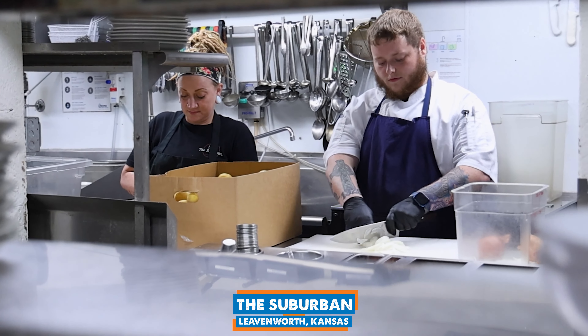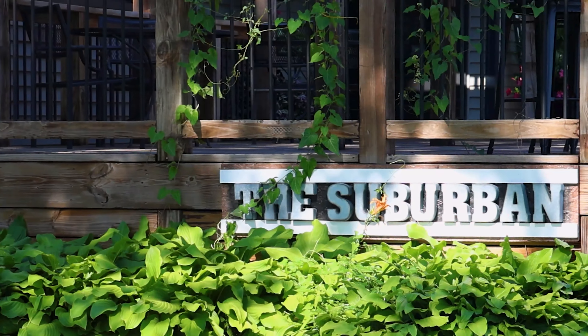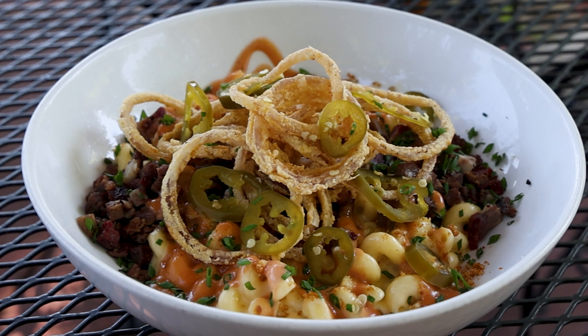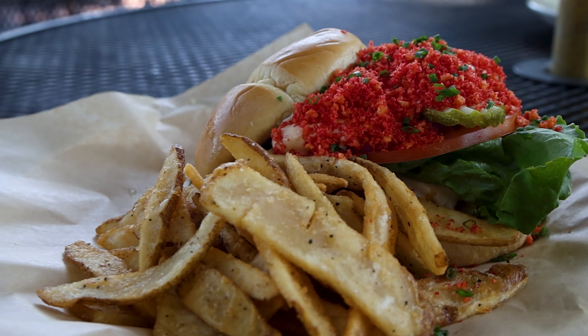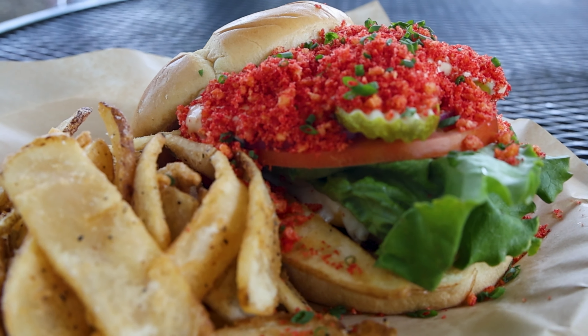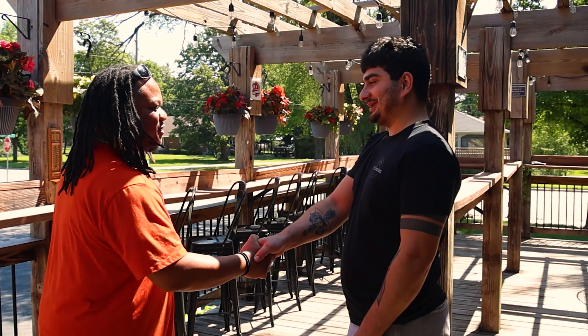What's up everybody, it's your boy Theo Williams — we are back at it again for another delicious episode of America's Best Restaurants. Today we are here at the Suburban in Leavenworth, Kansas, where I hear the chef and owner was trained by some of the best chefs around. I also heard he has a particular name for a burger he wants me to try, so I'm really excited to see what they've got here. Let's go in and get to the eat!